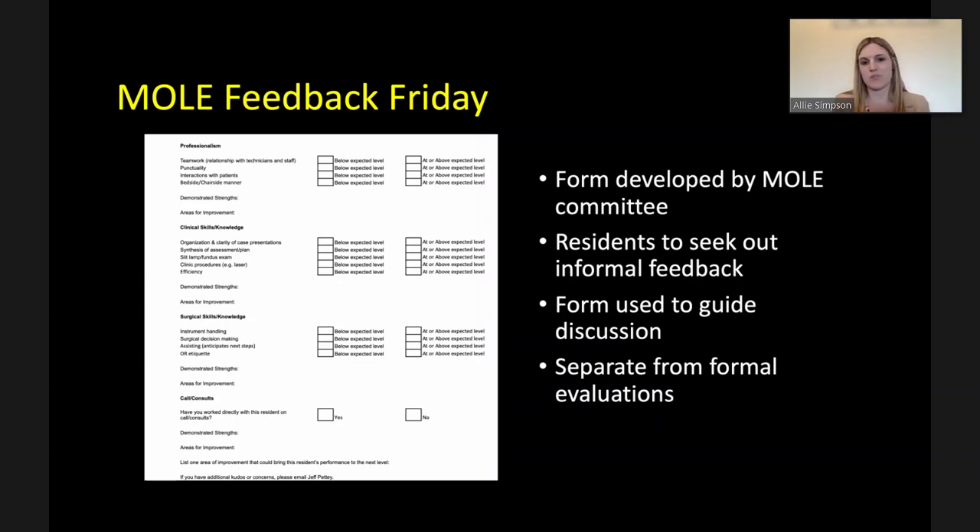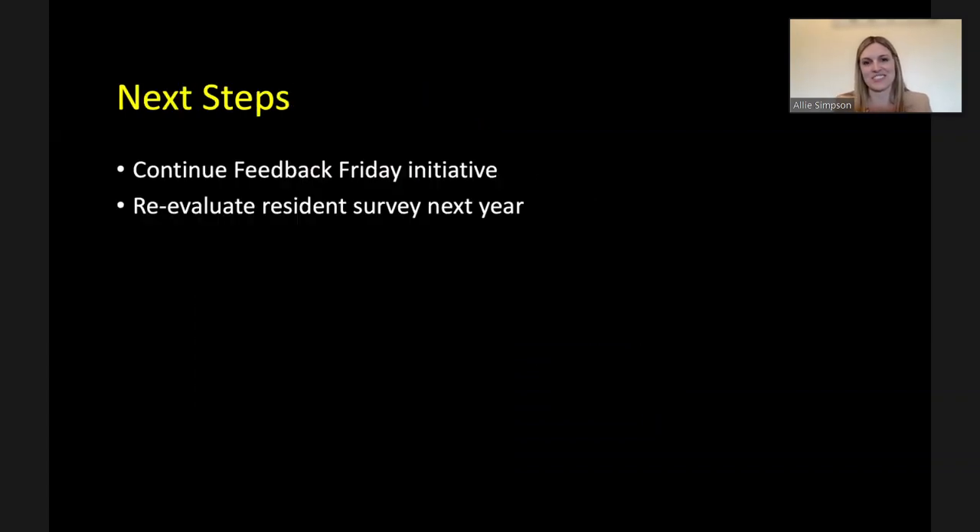Next steps include continuing the Feedback Friday initiative and reevaluating the resident survey next year to assess how feedback is progressing and whether perspectives have changed. Thanks were given to MOLE committee members including Dr. Petty, Dr. Simpson, Jardine, La Rochelle, Dr. Long, Dr. Rachel Tel, Katherine Hu, Ariana, and Brandon, among others, for working to improve this aspect of training.